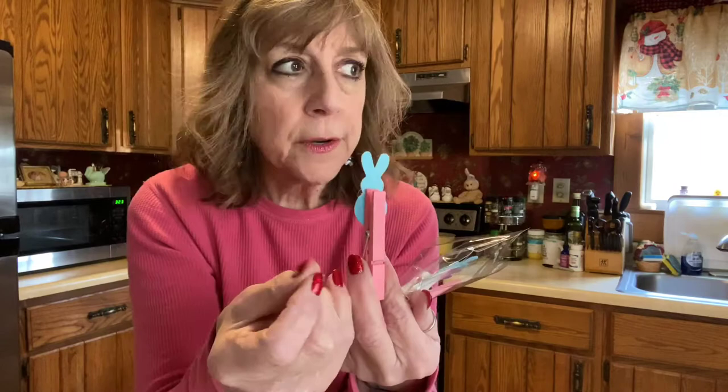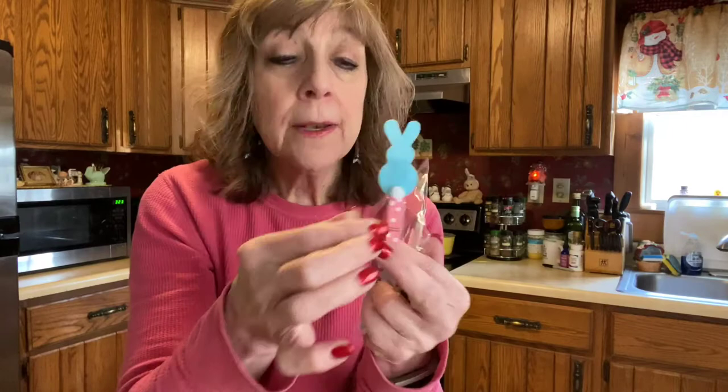Look — more little cotton bunny tails! These are actually like paper clips — pink clothespins with little bunnies and little bunny tails. I'm not sure what I'll use these for, but I have magnet strips and these would be really cute with a magnet on the back so I could put them on my refrigerator or my magnetic cork board. Such a sweet idea — I grabbed that magnetic tape.